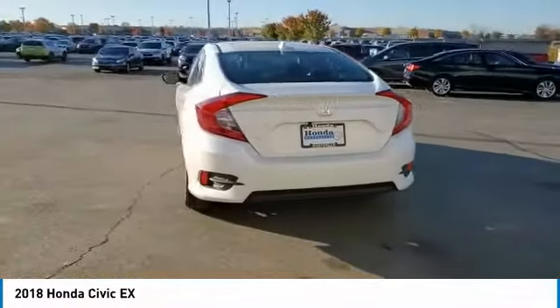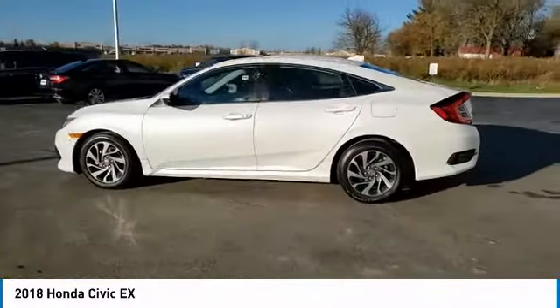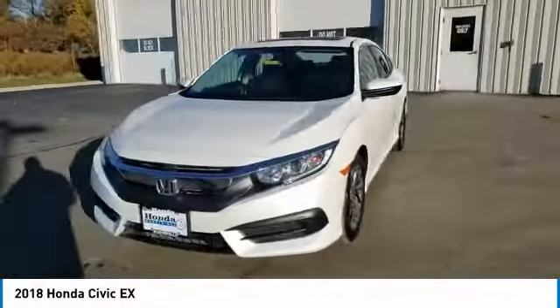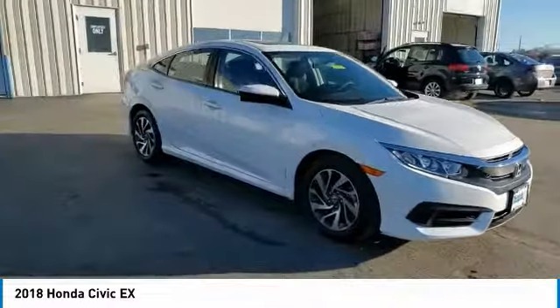Here are some of this vehicle's great options: electronic stability control, brake assist, traction control, remote keyless entry, power moonroof, speed control, four-wheel disc brakes, rear window defroster, security system, and low tire pressure warning.